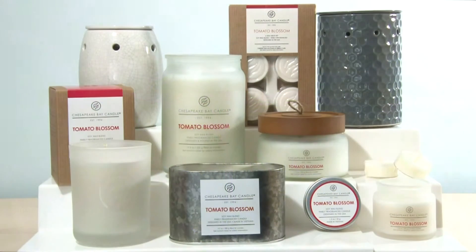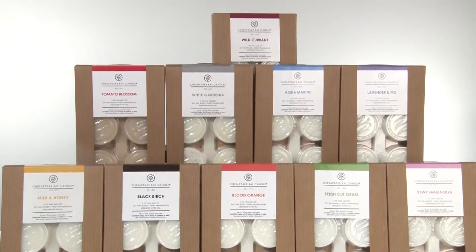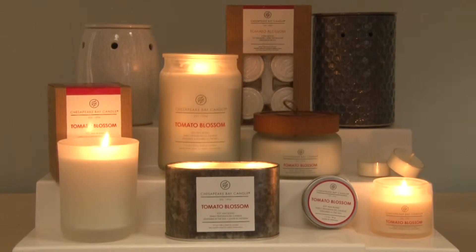The Chesapeake Bay Heritage Collection embraces the natural rustic charm of the Chesapeake Bay with soothing, energizing, and refreshing scents. With 10 fragrances to choose from, you'll find peace and serenity emanating from the open shoreline of the Chesapeake Bay. This fragrance comes in a variety of different product styles, so you'll be sure to find exactly what you're looking for.